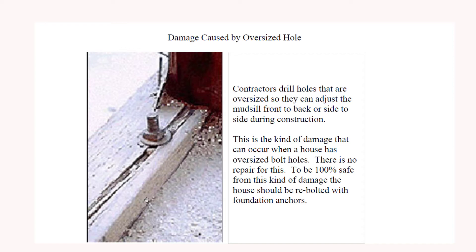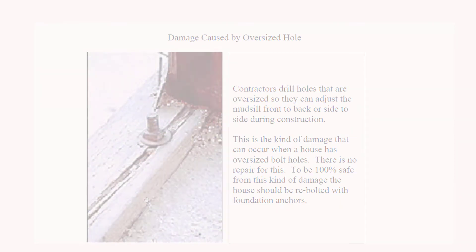Here's what split mud sills look like — this one was sliding on the foundation and rammed up against the bolt because of the oversized hole, causing it to split. To prevent that damage there is actually no repair; you must re-bolt the house to make sure this kind of damage does not occur. I hope you found this video helpful and that you can apply it to your own house, save some money, and make your house twice as strong. If you could leave a comment about anything you found interesting or any technical questions — if I answer you, I'll have answered it for somebody else too. Thank you.